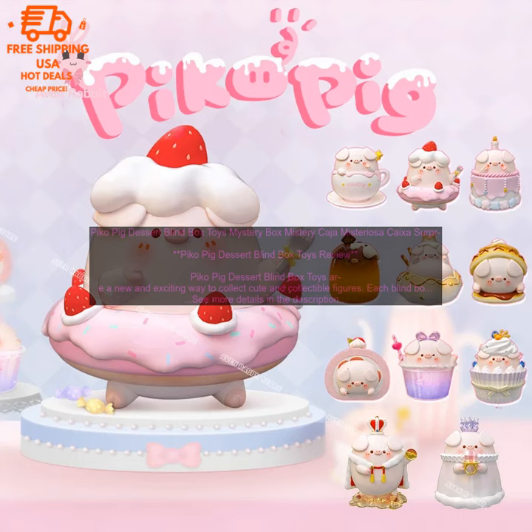Pico Pig Dessert Blind Box Toys are a new and exciting way to collect cute and collectible figures. Each blind box contains a mystery figure, which is revealed only when you open the box. The figures are all based on the popular anime character Pico Pig, and they come in a variety of different designs.